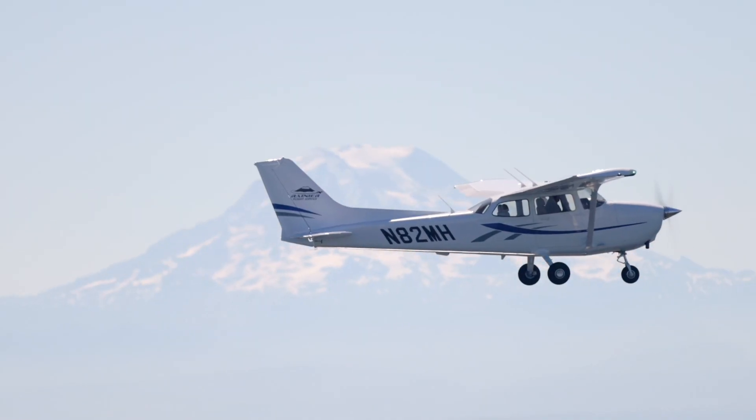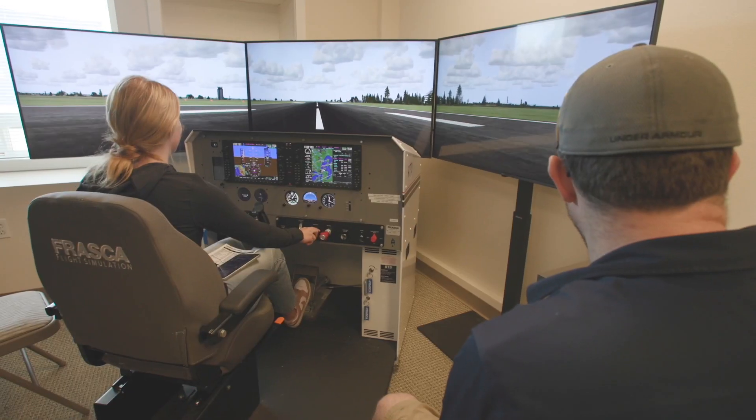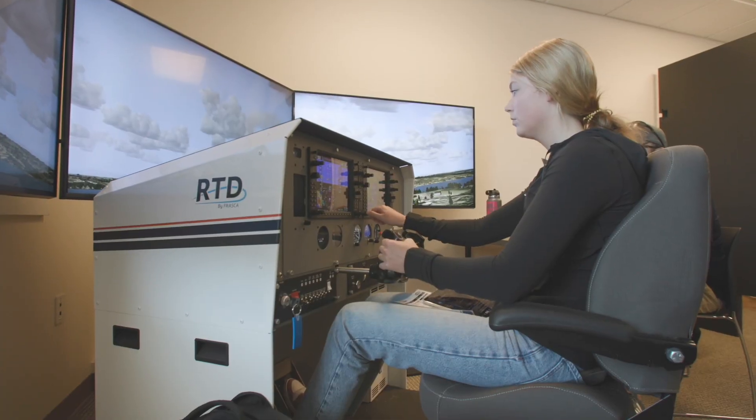Rainier Flight has good technology inside and outside the airplane — a lot of really new planes that have the latest in avionics. Outside of that, they've got a really good course system for students to follow. I'm already making a lot more progress through my training in a much more efficient way than I was at my previous school.